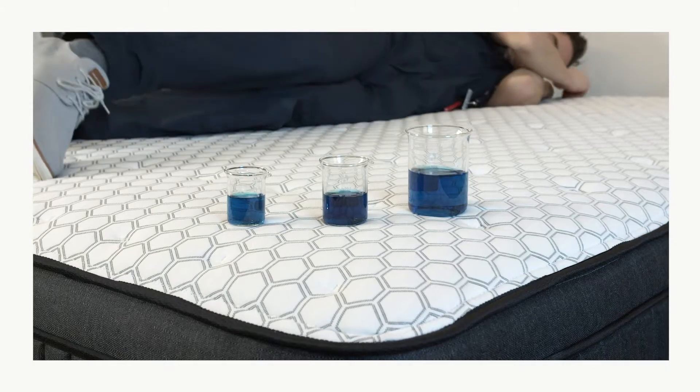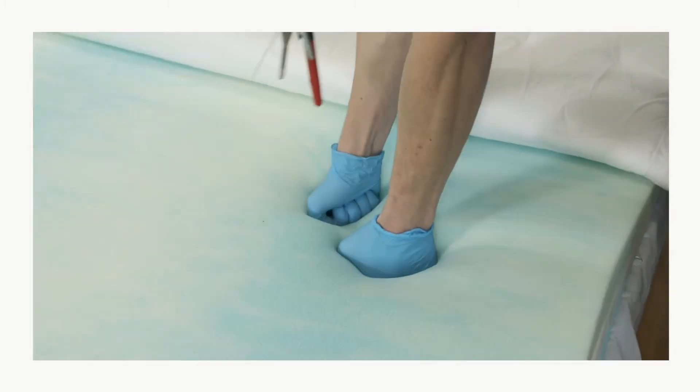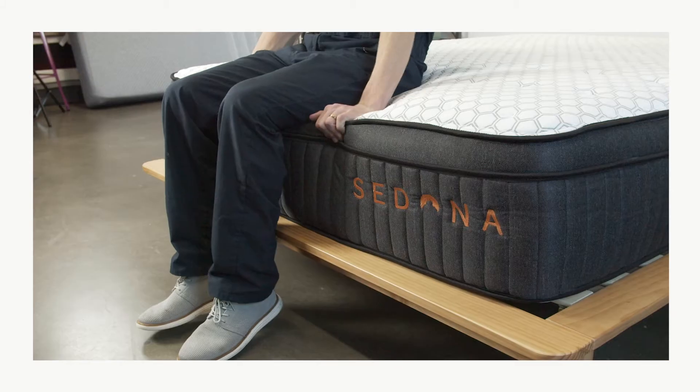Hi, I'm Chris from Sleep Foundation, and today on the test lab we've got the Brooklyn Bedding Sedona Hybrid mattress. In this video we'll cover what our testing found about the Sedona Hybrid's construction, comfort, and performance, and help you figure out if it's the right mattress for you.